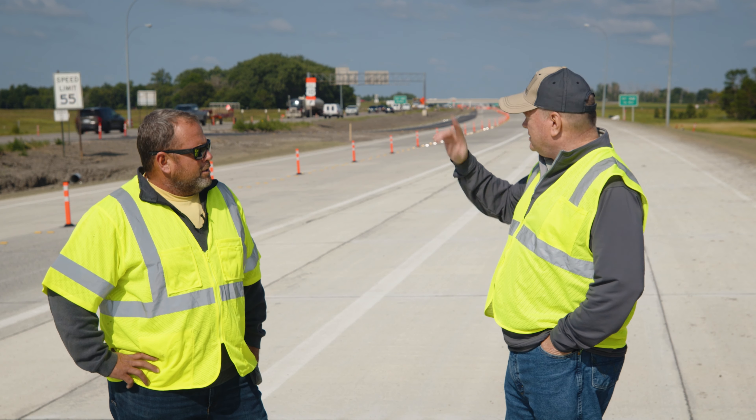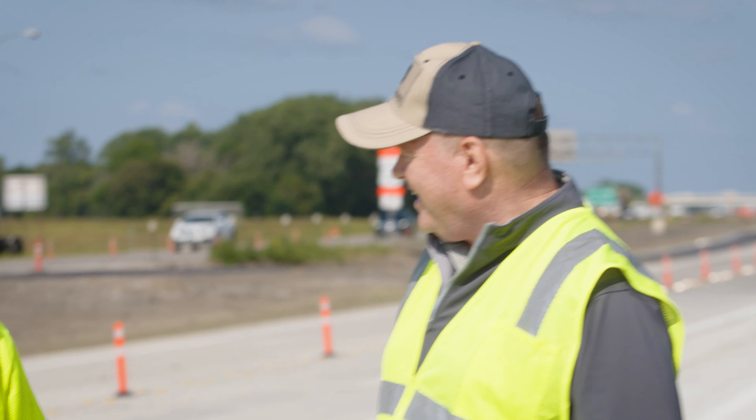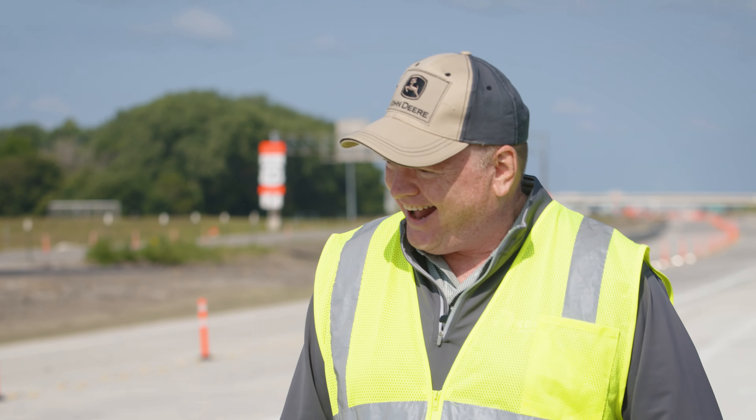So if I'm driving around North Dakota and see a job site, if you see a shamrock and it's out in the middle of nowhere, I might be there.